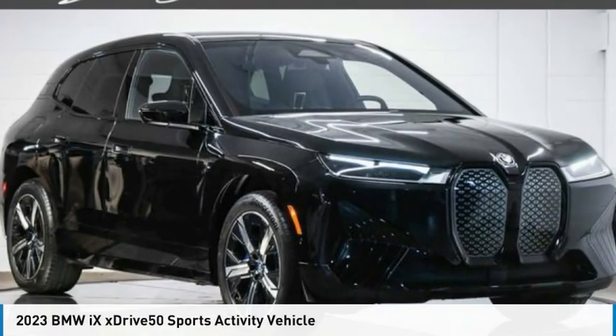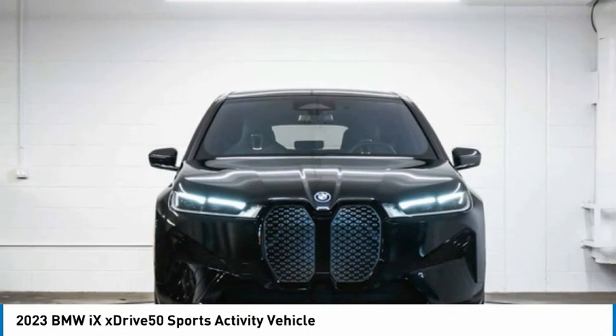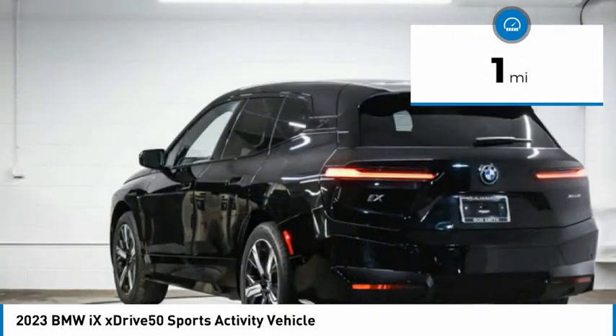Make a great choice today with this must-have ride. Learn more about this vehicle by contacting the dealership today and complete your driving dreams. This vehicle has less than 100 miles.